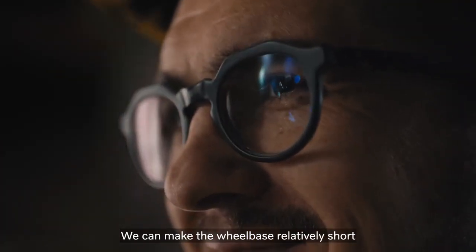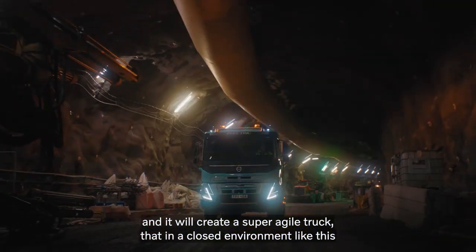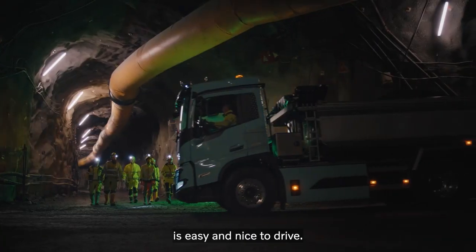We can make the wheelbase relatively short and it will create a super agile truck that's easy and nice to drive in a close environment like this.